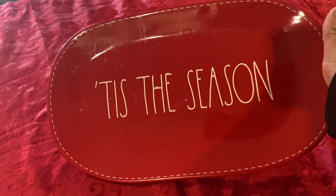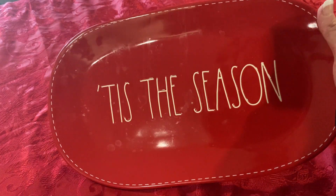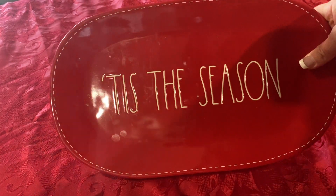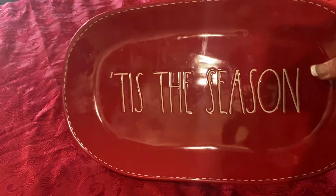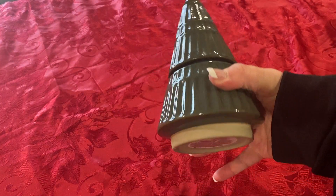First thing I'm going to show you guys is this beautiful platter. There are like water stains on it because I actually use these. I got this last year from HomeGoods. It was $20. And then this candle is from Walmart. I think it was $10. I got that last year.